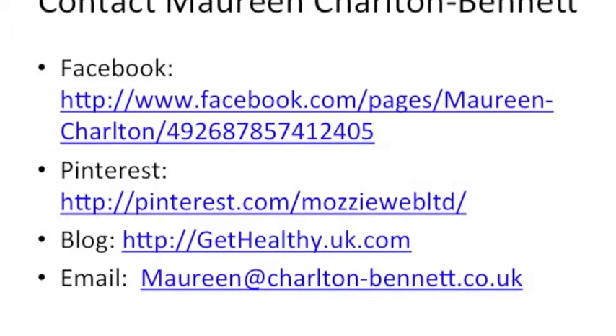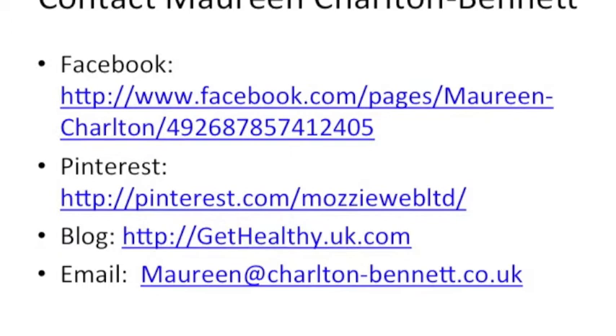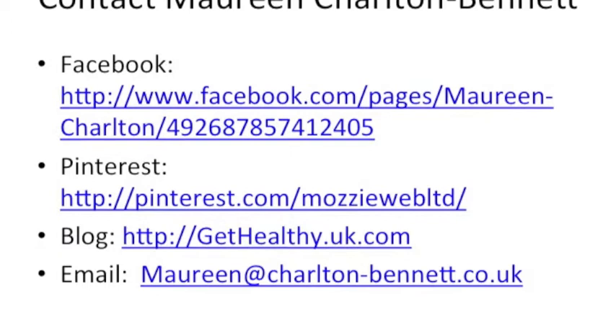I'd just like to say thank you for giving me your time. I hope you found this video of interest and of some benefit. Don't hesitate to send me an email with any questions and hit the like button on my Facebook page. Sign up for my free newsletter, which is quarterly, on my blog. Thank you, bye bye.